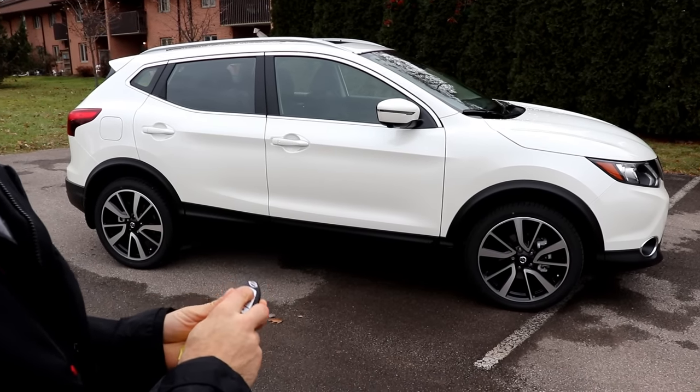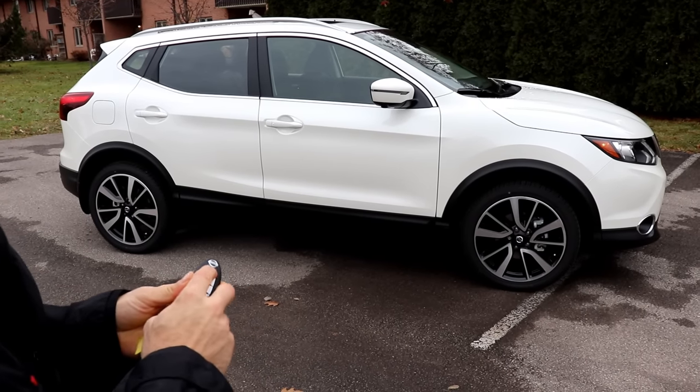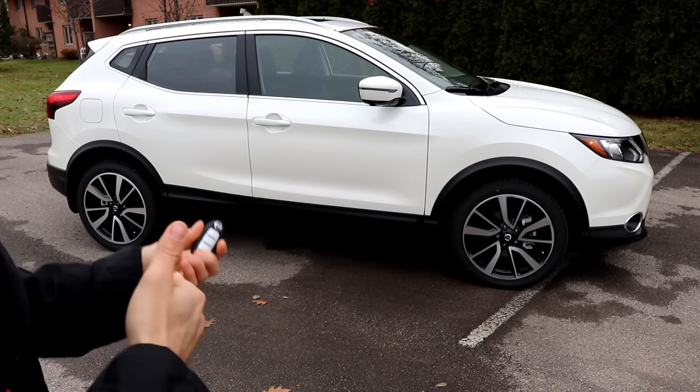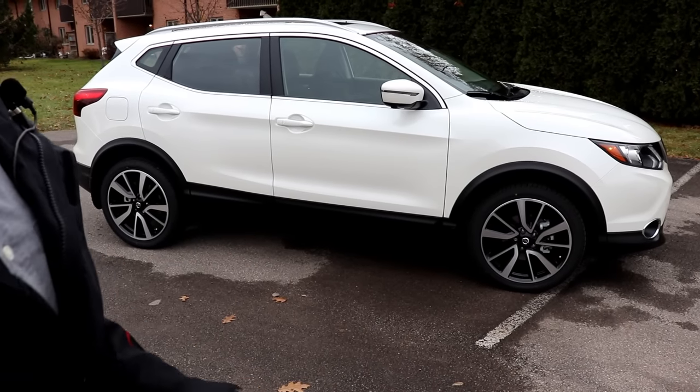The standard Nissan Intelligent Key also includes remote start. Just make sure the vehicle is locked, then click and hold the button and it starts the vehicle. It's supposed to have a range of about 400 meters.